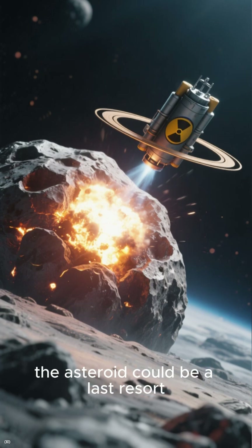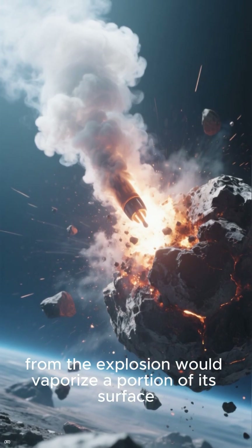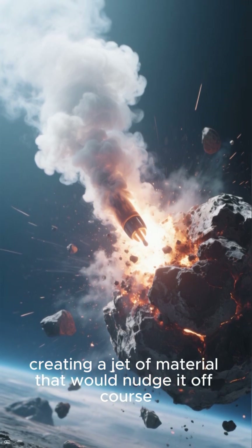The intense radiation and plasma from the explosion would vaporize a portion of its surface, creating a jet of material that would nudge it off course. This is the ultimate high-stakes cosmic intervention.